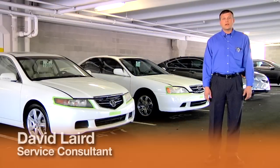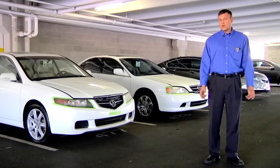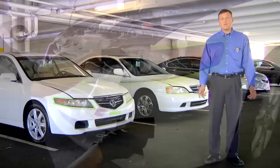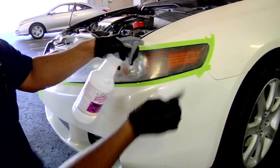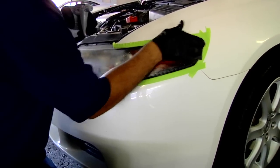Hi, welcome to Acura of Tempe. I'm David Laird and I'm excited today to tell you about our new headlight restoration service, which is designed and tested right here and proven to work to our standard of excellence. As you know, our state's extreme heat wreaks havoc on our cars, most noticeably on your headlights.